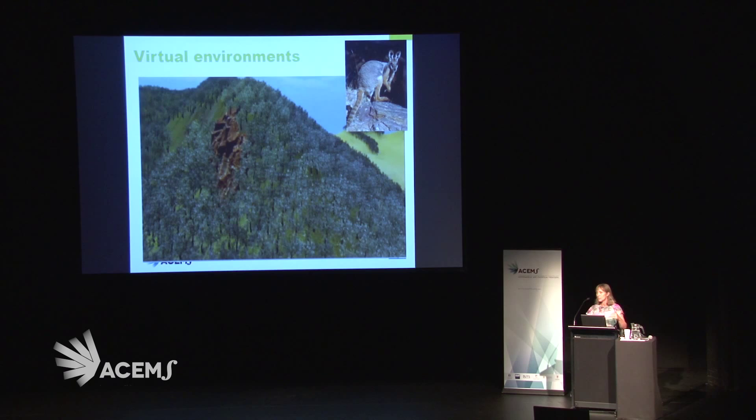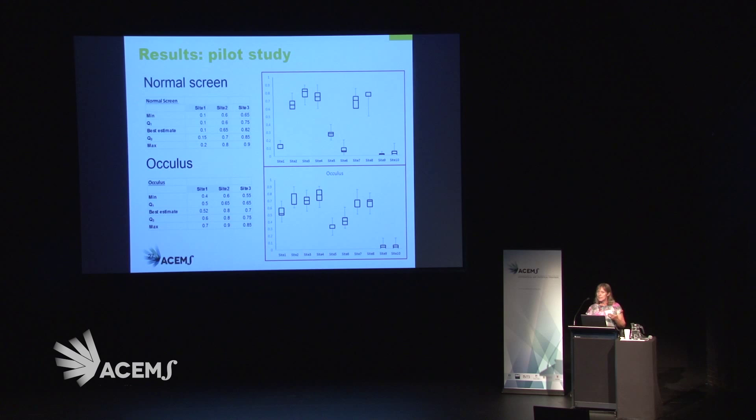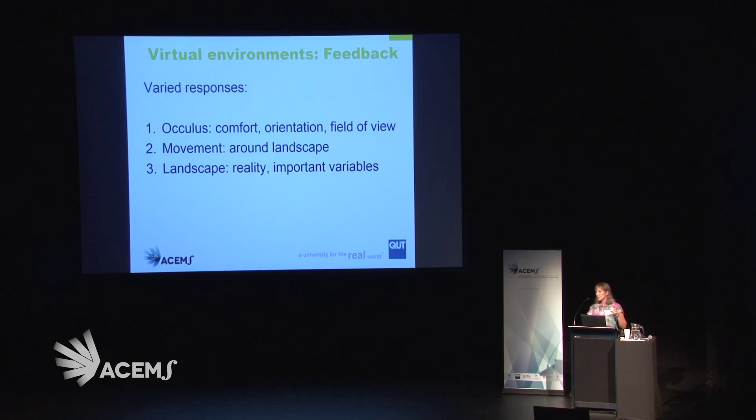To create virtual environments, we practised on a local rare and threatened species here — the rock wallabies — and created virtual environments of very inaccessible habitat that rock wallabies live in just south of Brisbane. We then used Oculus Rift and our immersive environments to put our experts into this and assess how they told us about probabilities at different locations. We found, through this small pilot study, differences in how people responded to a normal screen versus how they responded to an Oculus.